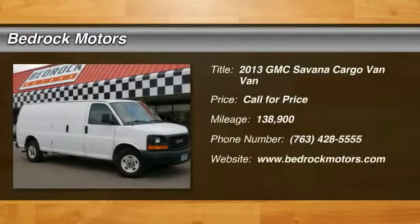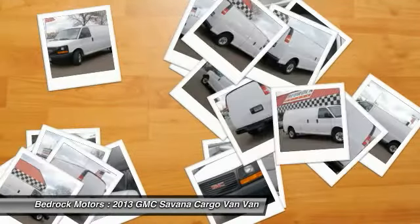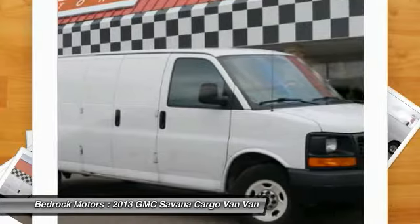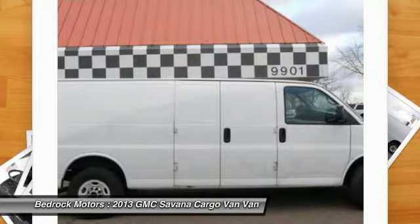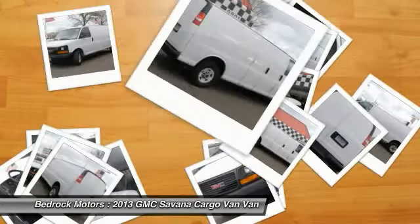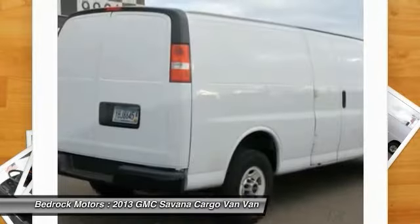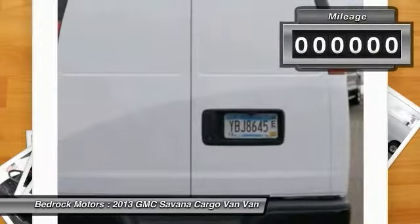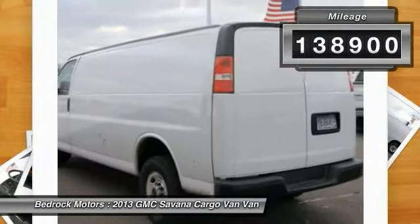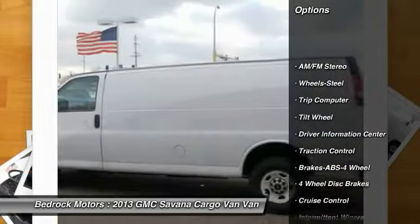The 2013 GMC Savana passenger van is a blend of comfort, convenience, and style, available in 8, 12, and 15 passenger models. Savana has been designed and refined with safety as the constant goal. Electronic stability control, StabiliTrak, and traction control are standard on all models. This vehicle has less than 140,000 miles.